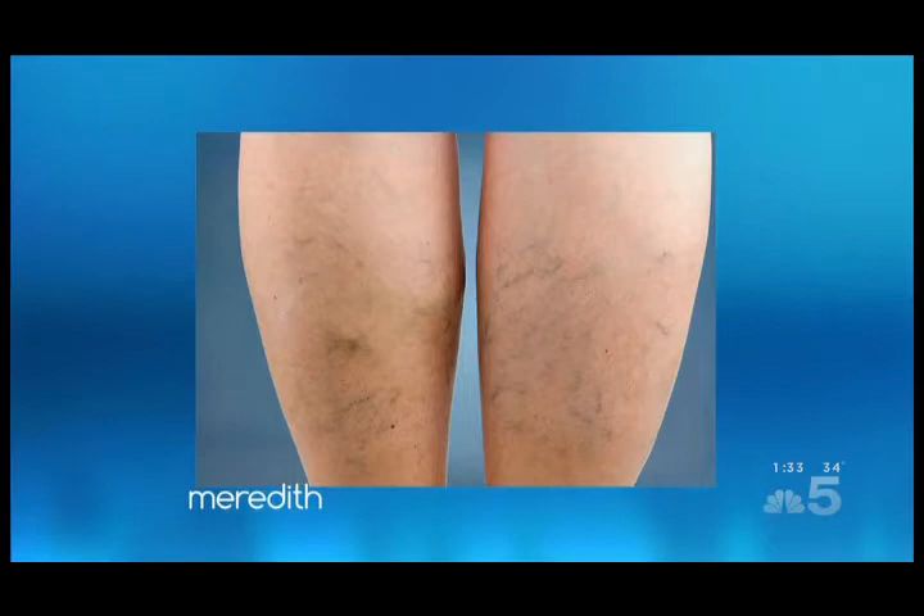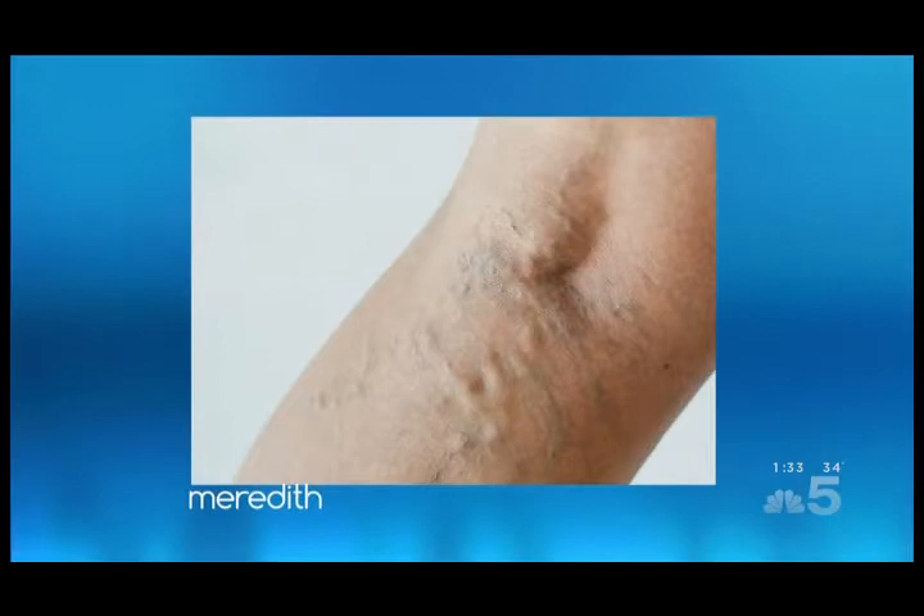They can pop up anywhere on the backs of thighs. Now, varicose veins — they're blue, they're red, they can be flesh color. They're the ones that are raised up. They might even be a little bit twisted. You see those on the thighs, backs of the calves.